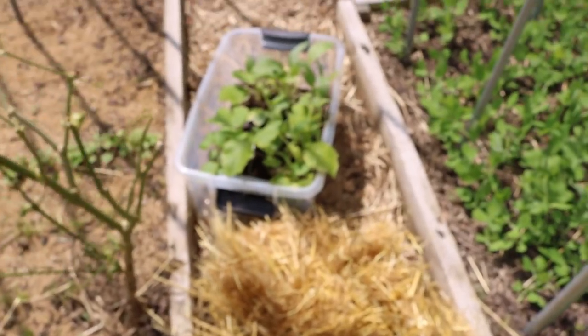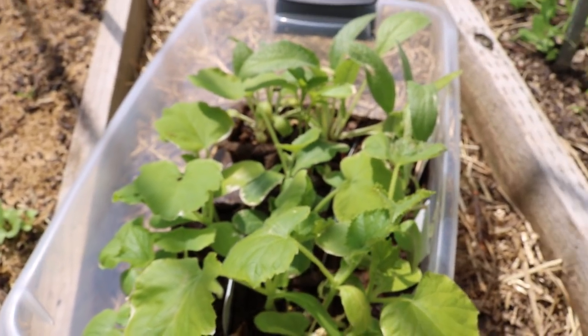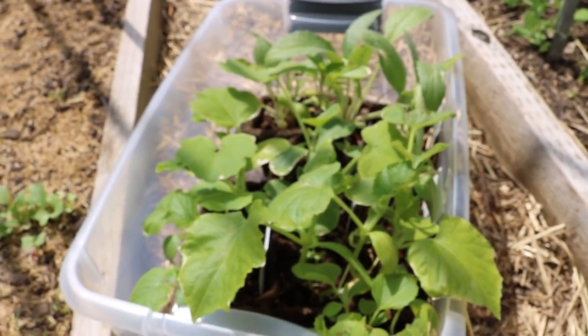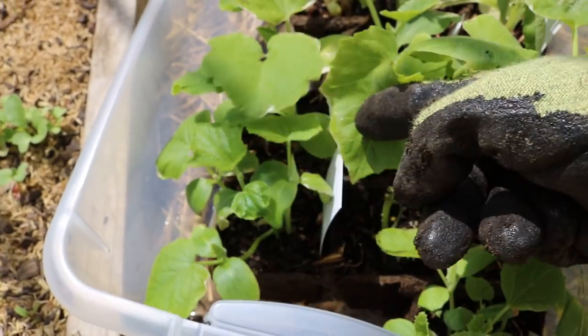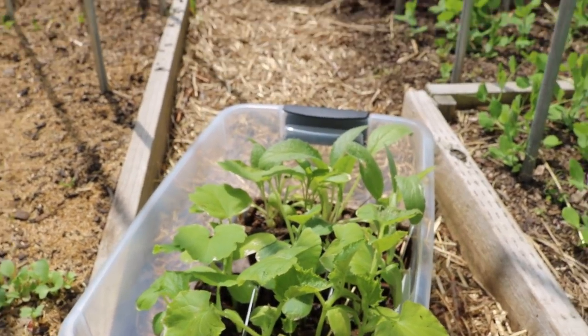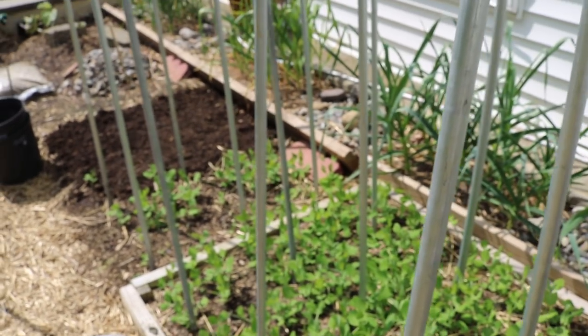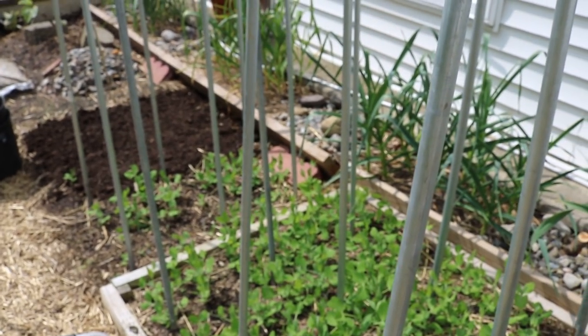We're only doing heirlooms this year to help save seed and also have just better quality vegetables. We also have some things like artichokes, squash, different types of squash, different types of melons, watermelons, cantaloupe, muskmelons. We're transplanting all this stuff out into this nice little bed here because this is the south facing bed that actually gets a ton of heat during the day.